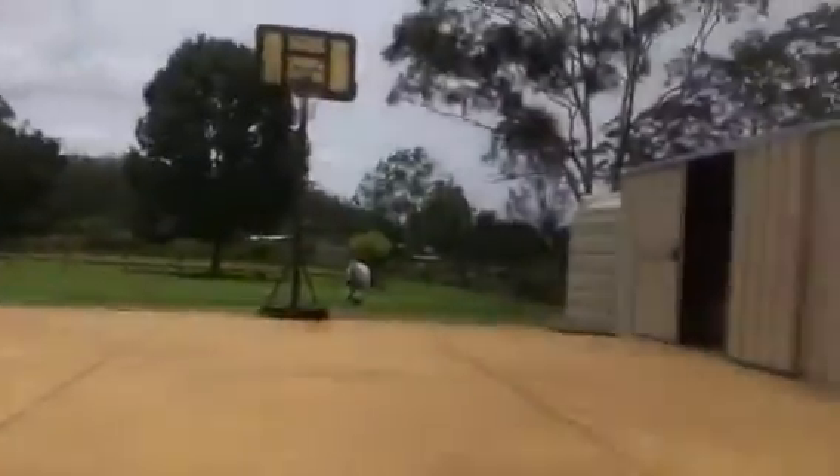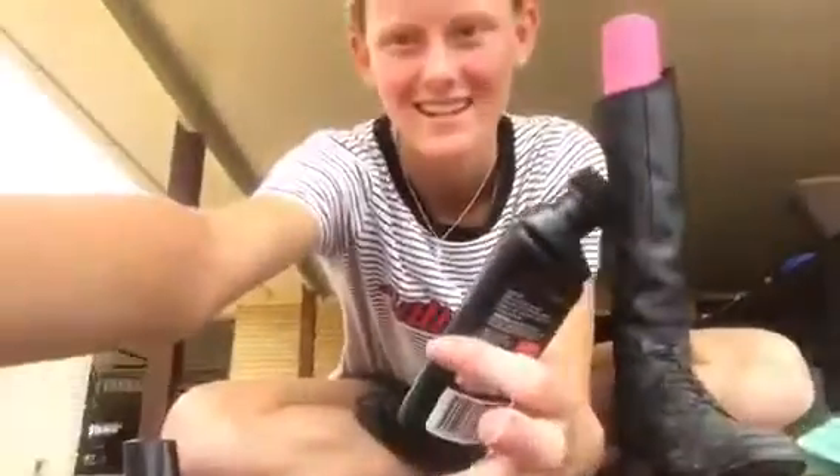He's just standing there watching me. He's like, 'Mom!' He's so funny — he just stands here with me, like, 'what are you doing?' So inquisitive.